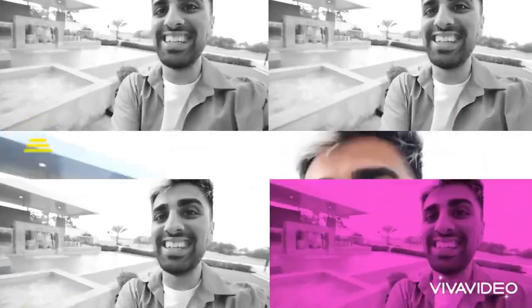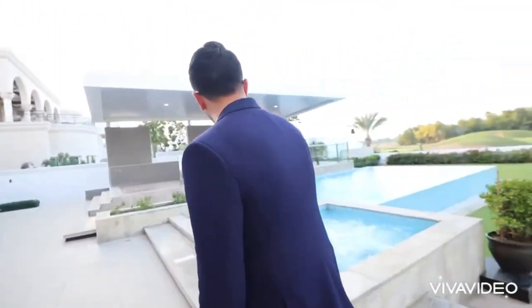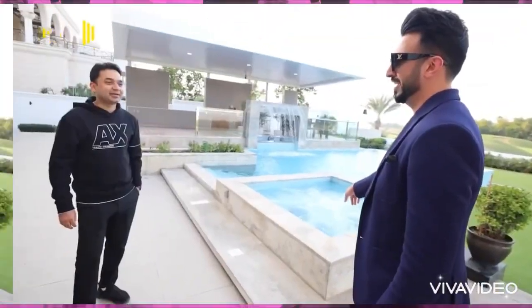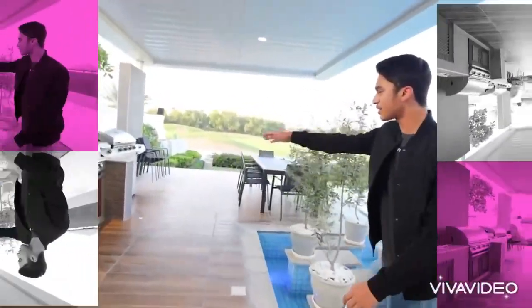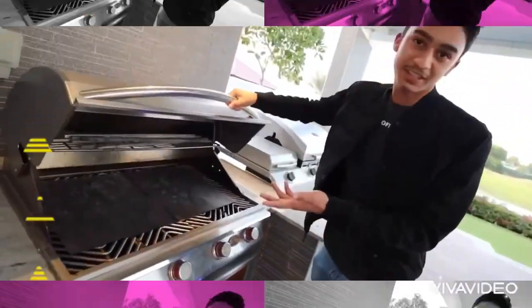Oh my god, this is crazy guys. This has to be one of the coolest gardens ever. We have a crazy awesome jacuzzi over here. Kasha, do you actually sit in this jacuzzi? Yes, I'm turning you too. This is where we usually eat. This is the barbecue place — you can make the barbecue live and eat there. Nothing is there right now.